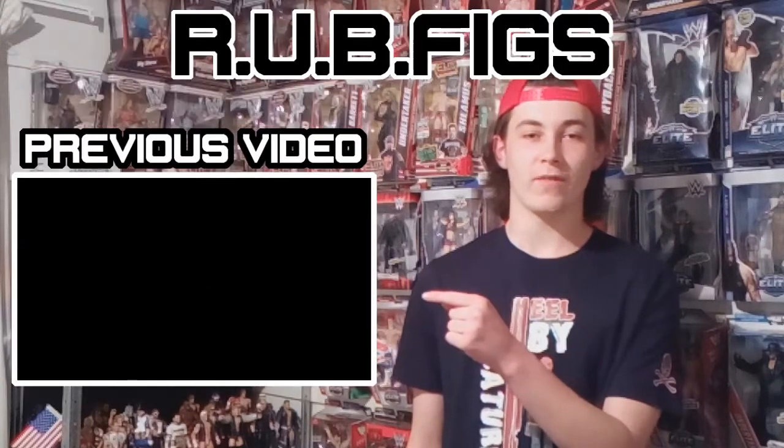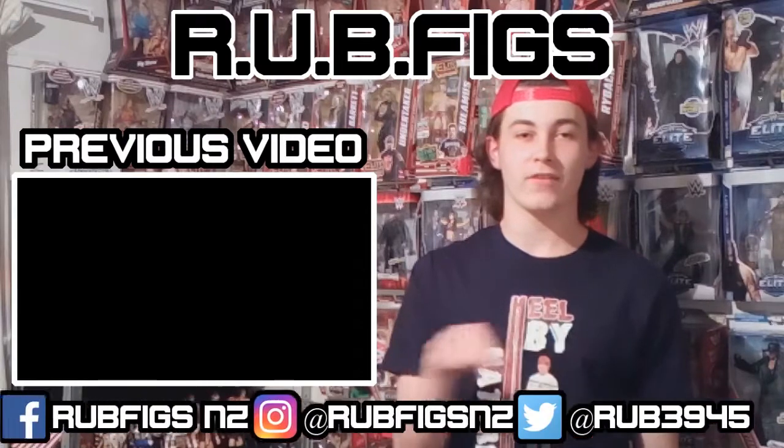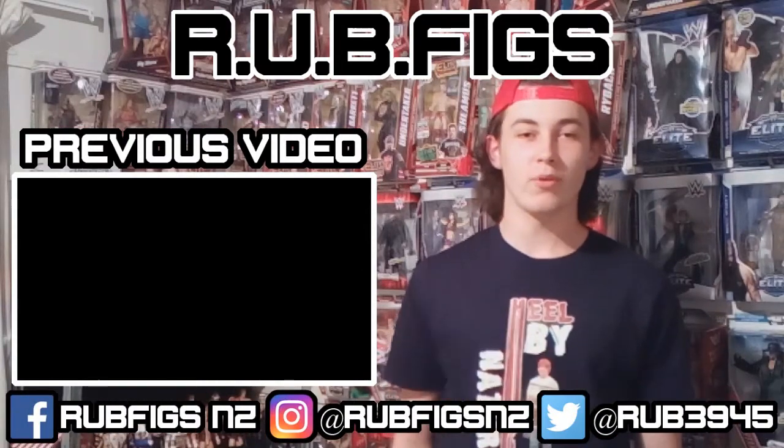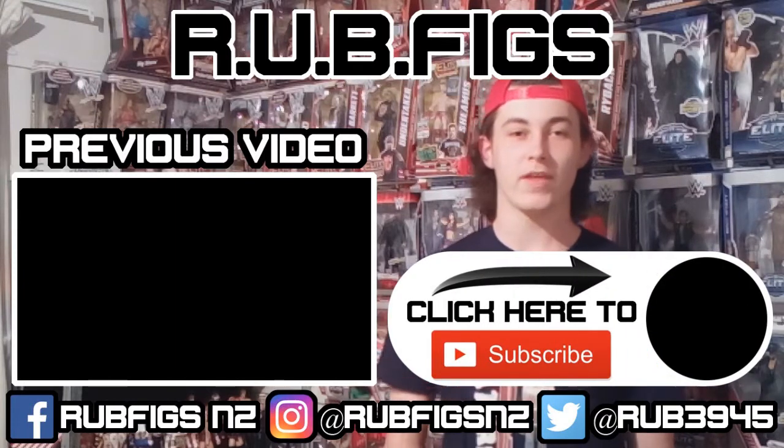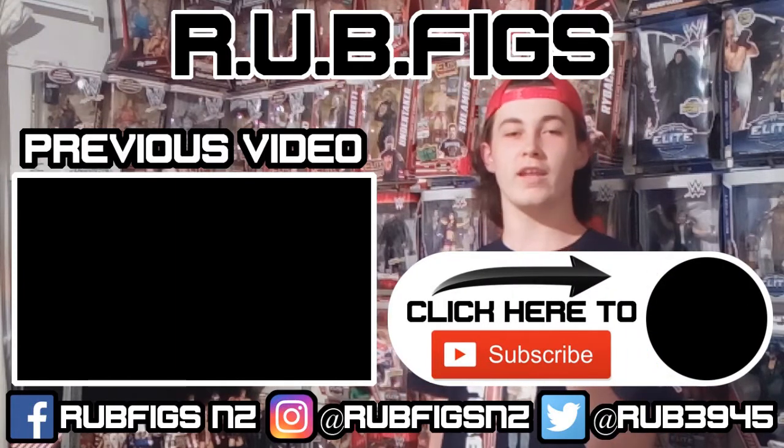So that's it for today. See you next time. I hope you enjoyed. If you like what you see and you want to see more videos like this, feel free to check out the video right there. Follow me on all my social media accounts at the bottom of the screen and most importantly, if you haven't done it already, click here to subscribe. Thank you for watching and I'll see you next time.